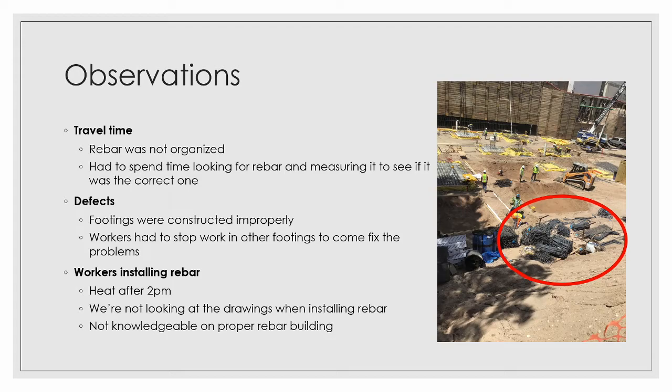Continuing with observations, we looked at travel time. Rebar was not organized — highlighted in red on the right-hand side — it was not really organized. They do have tags, but once they started using the rebar, it would mix in with other rebar, making the tags useless since you didn't know which rebar was which. They were constantly searching for the correct piece. There were also defects — footings constructed improperly due to workers not looking at drawings and lacking knowledge.